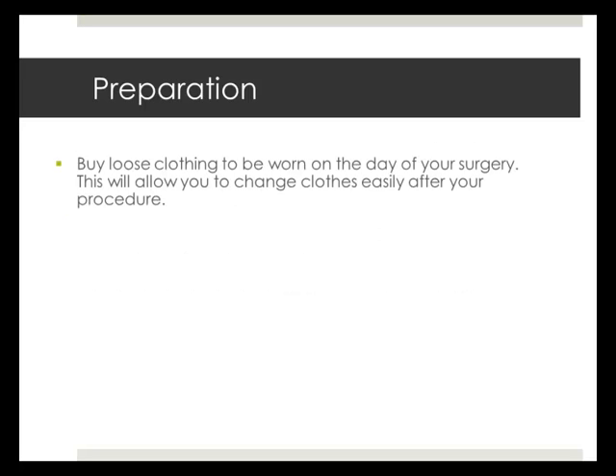Buy loose clothing to be used on the day of surgery. This will enable you to change clothes easily after your procedure.